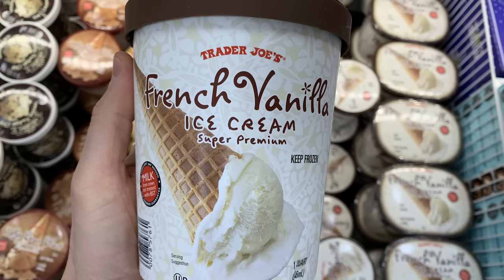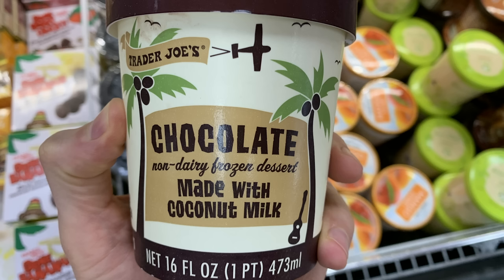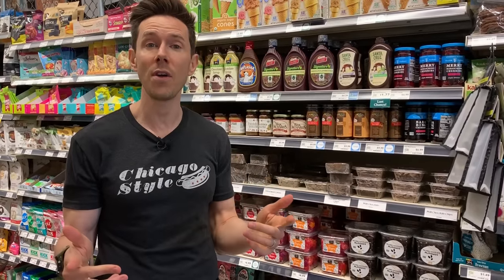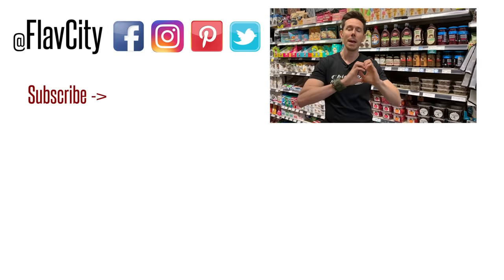A quick note about Trader Joe's: they have a love affair with carrageenan and natural flavorings — pretty much all of their ice creams have that. And the dairy-free coconut ice cream has mono and diglycerides, so it has trans fat. Read the label because at Trader Joe's it's really sneaky. That is it — we just covered all of the ice cream. It's not about healthy per se, it's about finding ice creams with real ingredients, not too much sugar, trying to find the keto ones, and using real whole ingredients. A recap of all my favorites — whether sugar-free, keto, or the real deal — is down below in the description. Art and I will see you very soon. Hashtag keep on cooking. Mad love and peace.